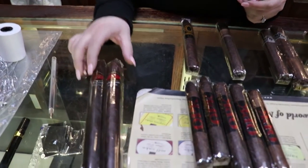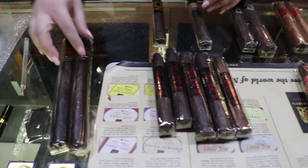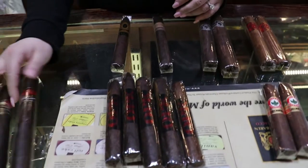La Flor Dominicana. This one is a Double Lajero. It's a medium bodied cigar. It's got a Connecticut broadleaf, Dominican, and Lajero fill. Awesome. Like a two hour smoke.